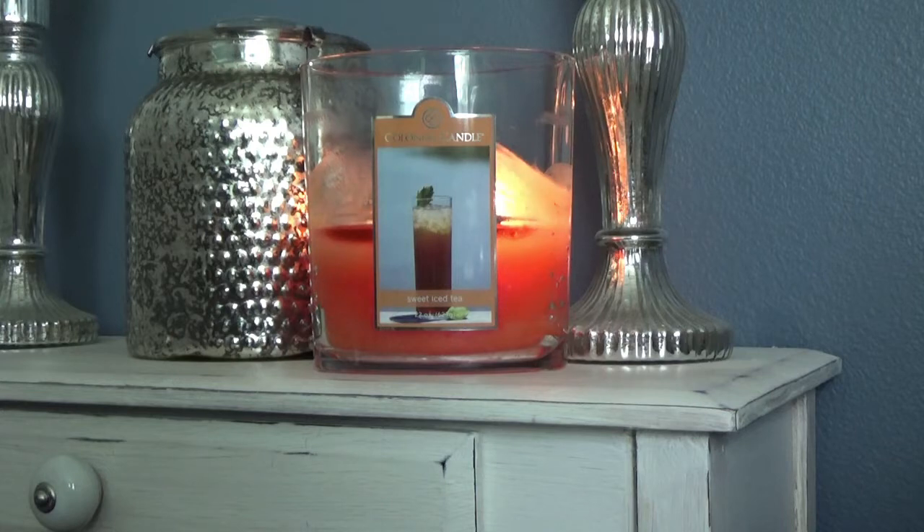This is a re-release for the company. They used to have a candle called — I believe it was Southern Sweet Tea. Correct me if I'm wrong down below in the comments. But I had a couple of those candles that I found about a year or so ago at TJ Maxx or HomeGoods — I can't remember which one it was. But I really kind of felt like I scored when I found them.